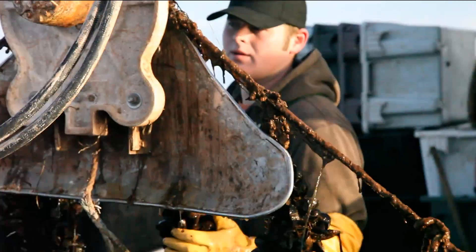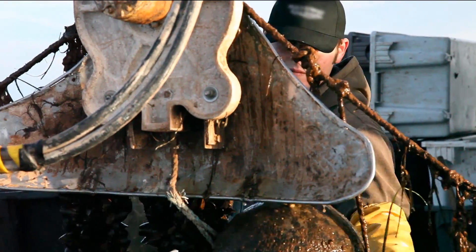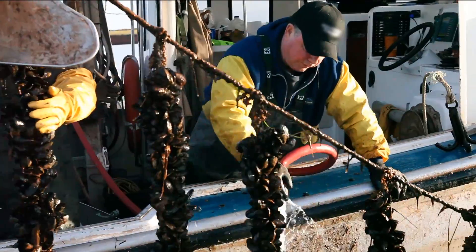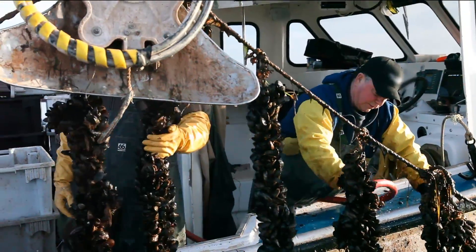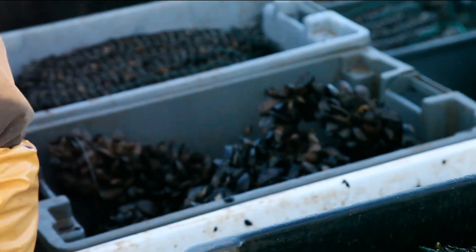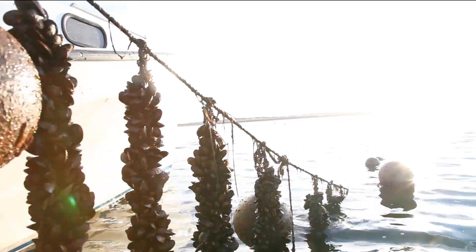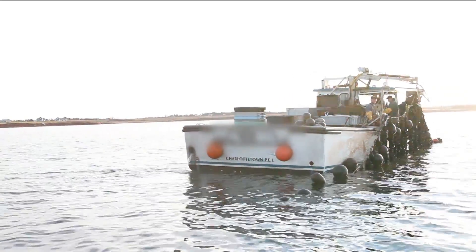The farmers use a winch to pull the socks out of the water. Simple, yes, but as you can see, it's really hard work. The socks are heavy with mussels and the long lines can weigh up to 5 tons. Then the socks are cut from the rope, put in large tanks, and sent for cleaning and packaging at the processing plant. The result: a 100% natural product. This process is not invasive and causes no damage to the ocean floor or the environment.